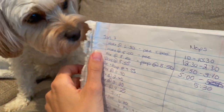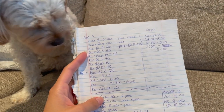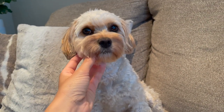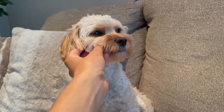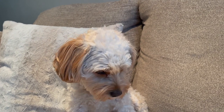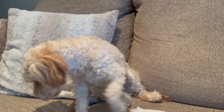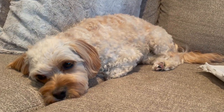I wrote down when she woke up, when she ate and drank, and every time she went potty outside. What's really important to remember with puppies is that they usually will go potty after they play, after they eat, and after they wake up from a nap. Of course, in between all of those activities they will also go potty frequently for other reasons, so you really have to stay on top of it.